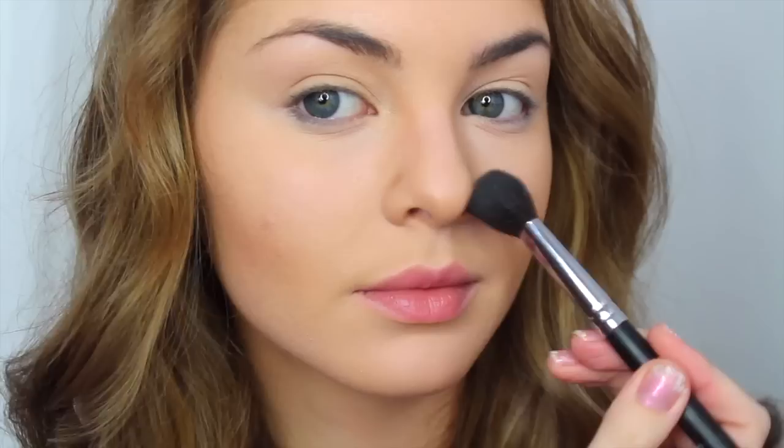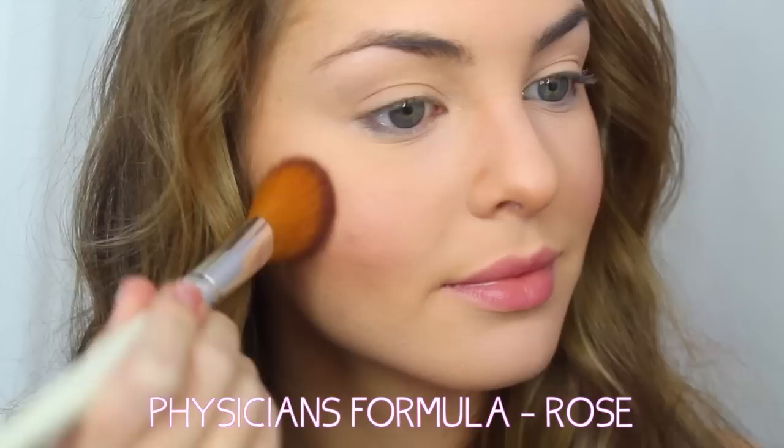For blush, I went festive and I'm trying out this Rose Physician's Formula Hearts Blush. This blush is really pretty and gives a very youthful pop of pink to the cheeks, so the color looks more harmonious on the face. I'm dusting a little more blush on my forehead, nose — just all over a little bit.